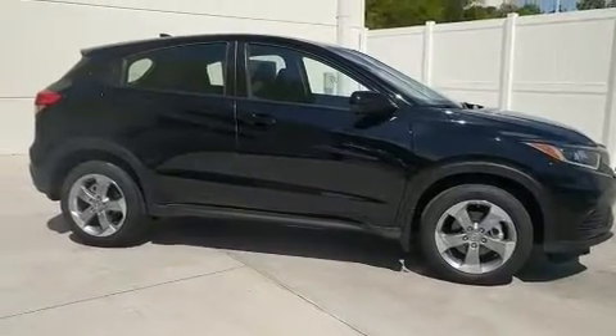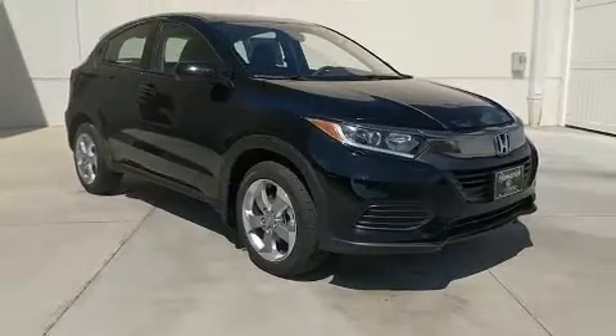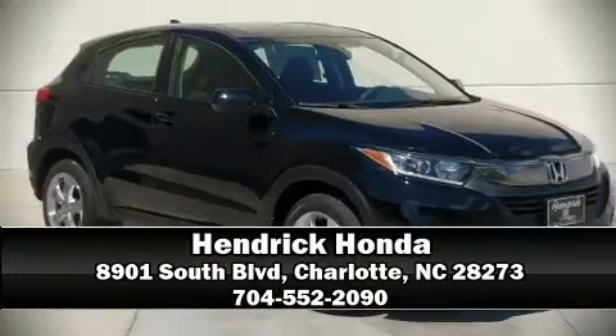For added security, Dynamic Stability Control supplements the drivetrain. Our sales reps are extremely helpful and knowledgeable. Call now to schedule a test drive.